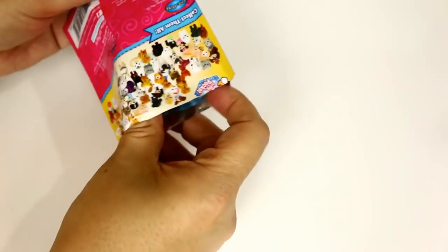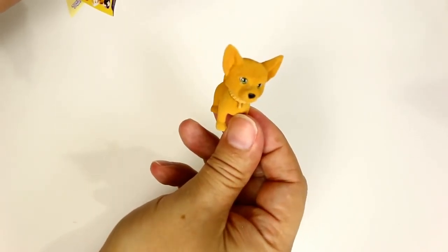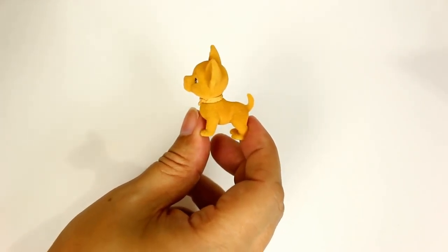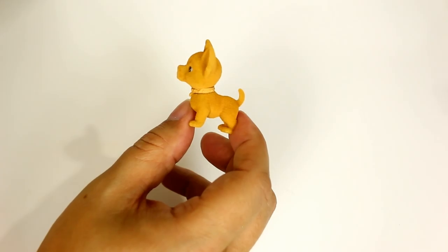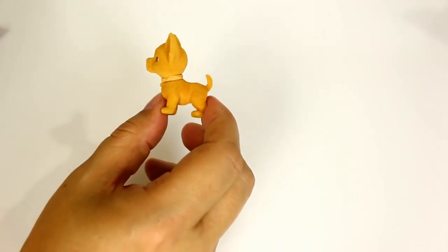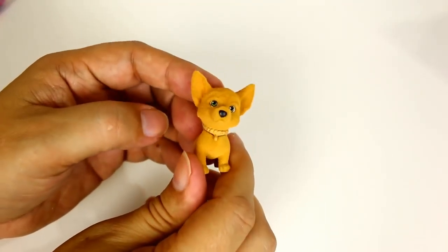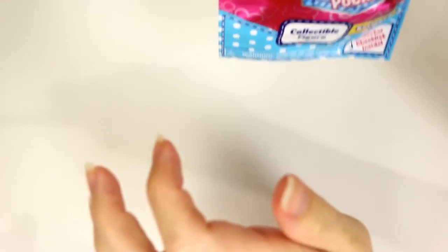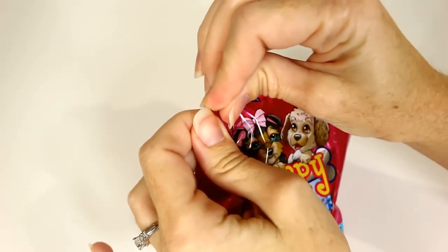On the checklist, Oscar the Dachshound is a rare pup and he's on a skateboard — I want that one! I'm probably never gonna get it. But wait, we did get an exclusive — Charo the Chihuahua, a rare pup! And on the back there's an ultra rare: Jazzy, a glitter Chihuahua. Look at that! We've never gotten an ultra rare one.